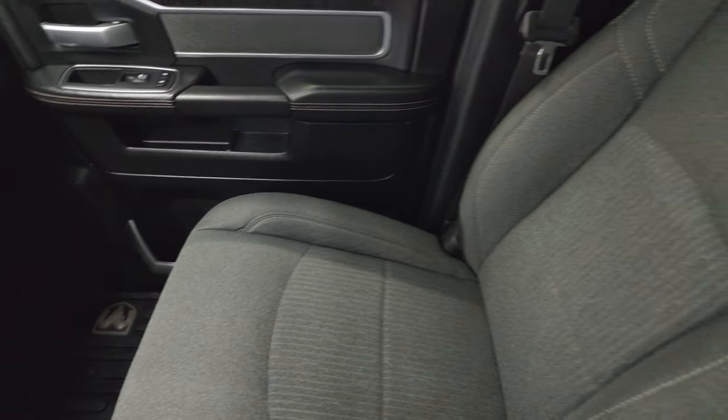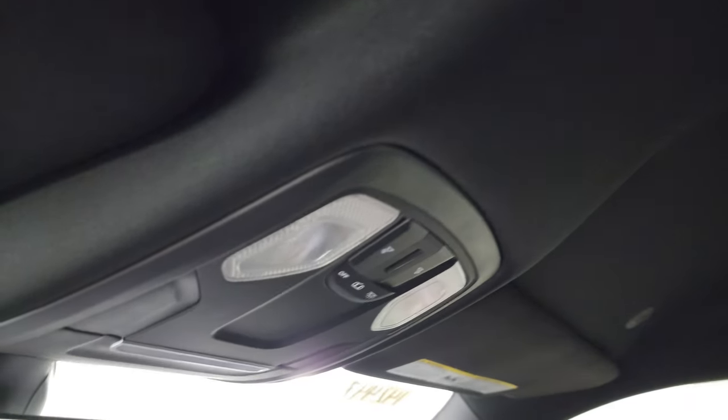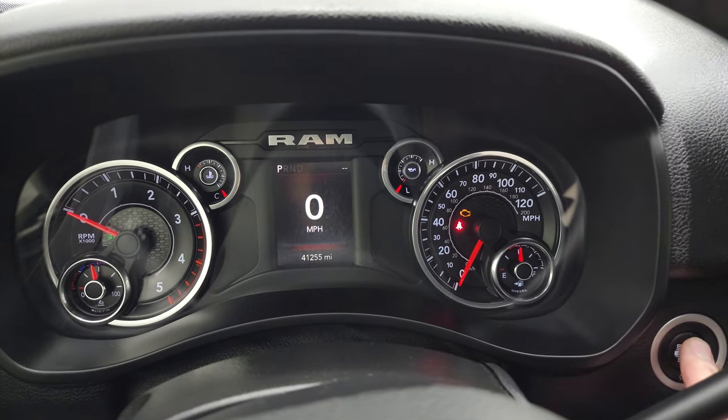Keyless entry with remote start. The passenger side floor mat and seat are in excellent condition. You get dual glove boxes, and the headliner is very clean — I don't think this truck has ever been smoked in. There are map lights up top, an auto-dimming mirror, and HomeLink buttons for your garage door, security systems, and lighting systems.